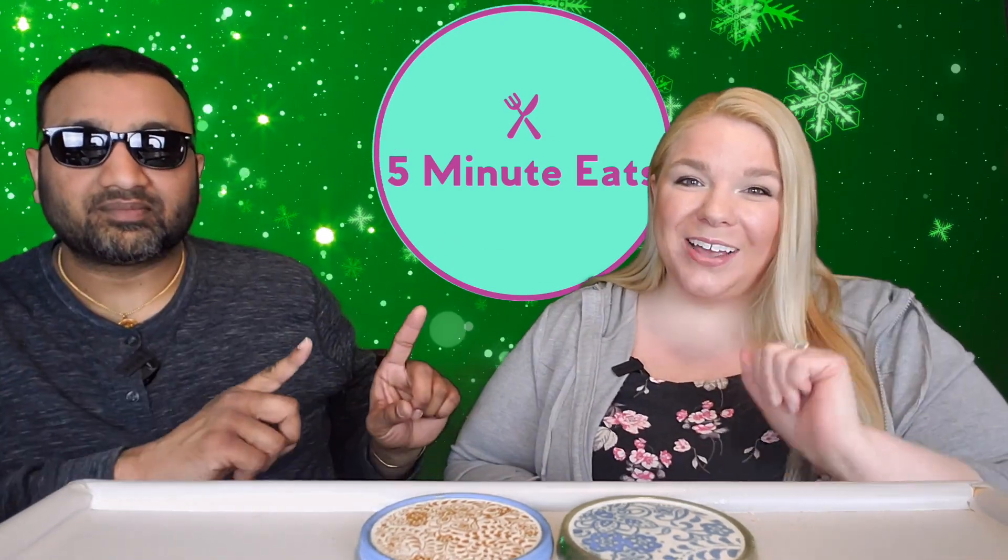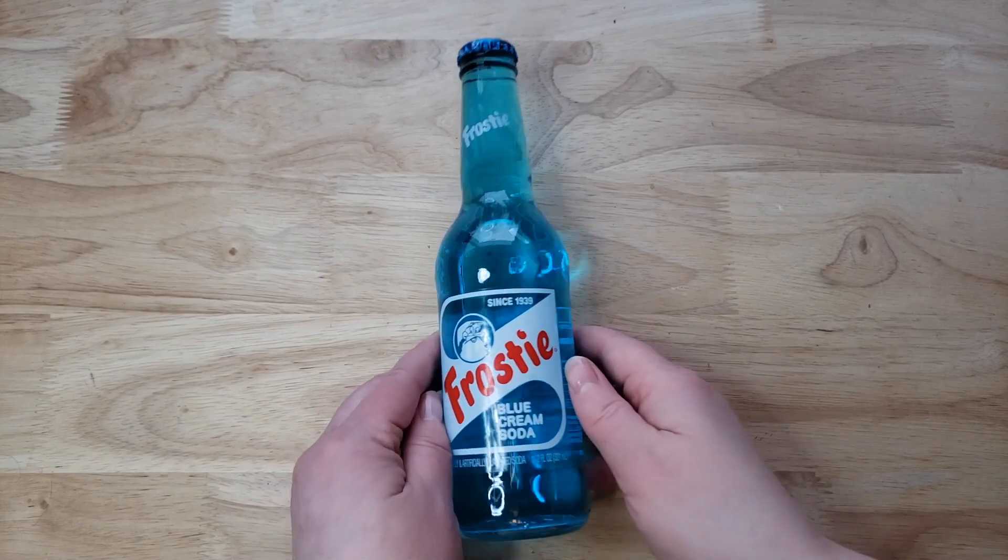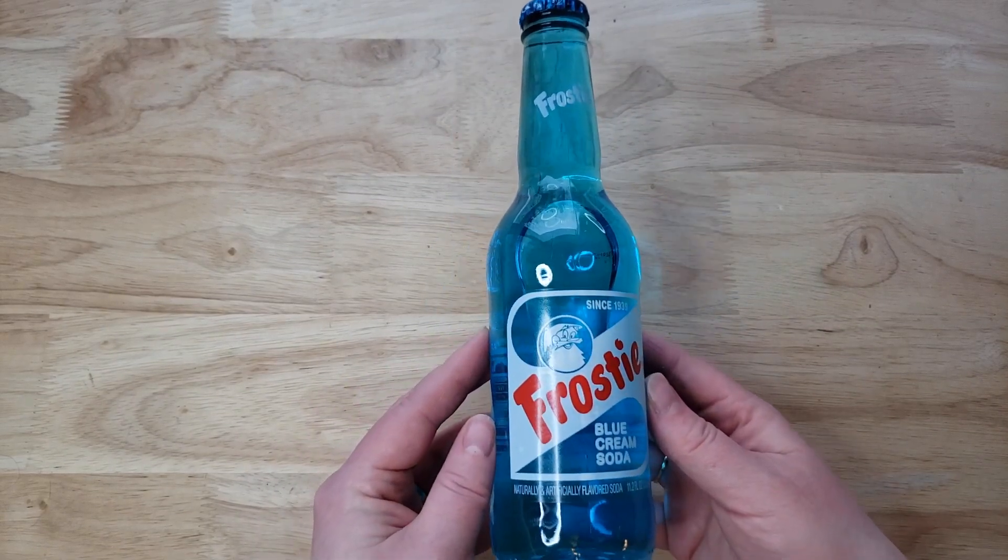Hey everyone, welcome back to Five Minute Eats! Today we got a little nostalgic soda for you — this is the Frosty Blue Cream Soda, since 1939, which is interesting. We actually did one from this company a while ago — it was ginger beer — and I think we didn't like it, but the rest we gave to family and surprisingly they liked it.